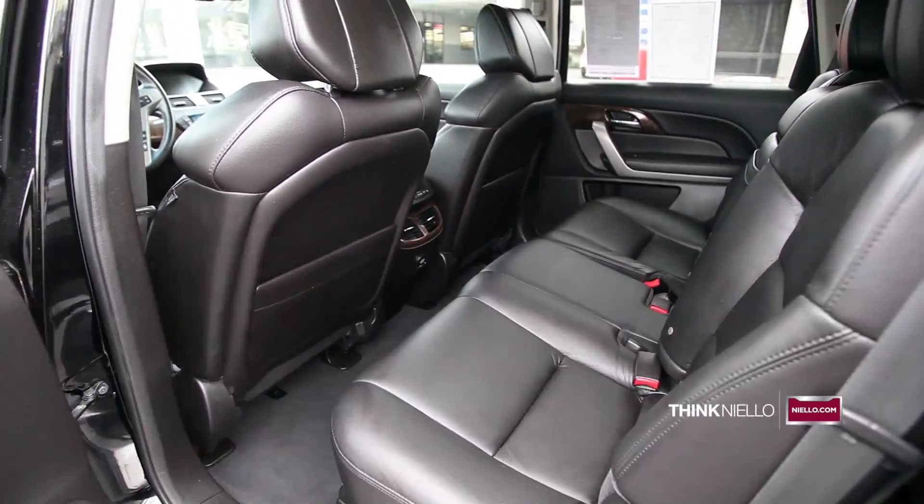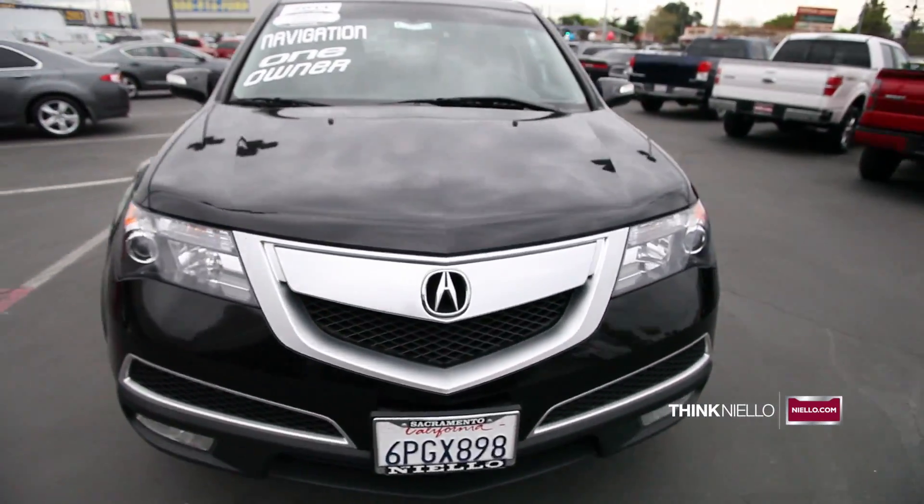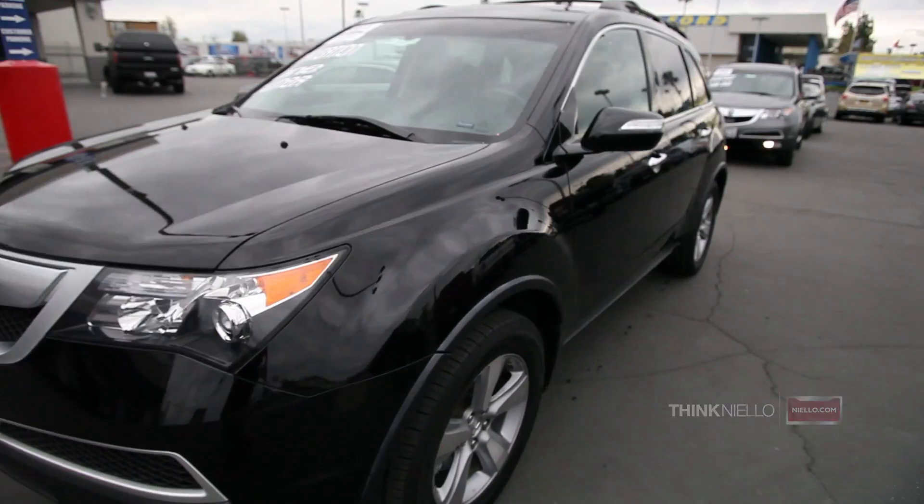This beautiful MDX comes with a technology package. Be sure to book an appointment to come view this beautiful black MDX as soon as you can.